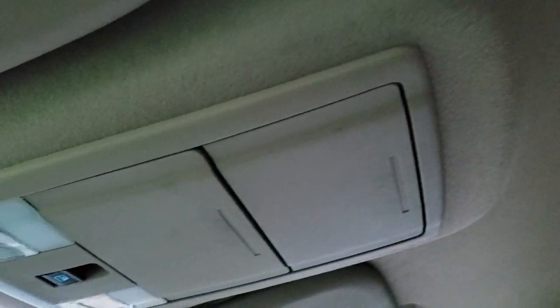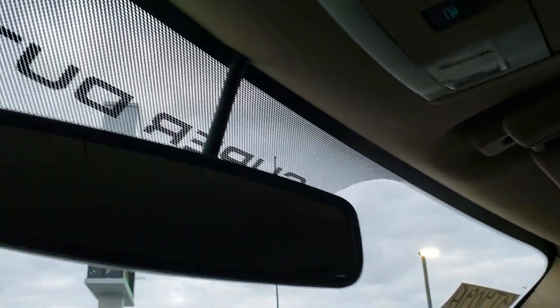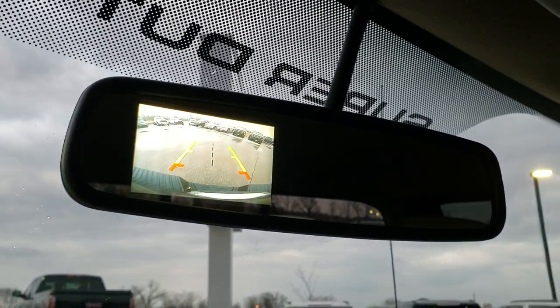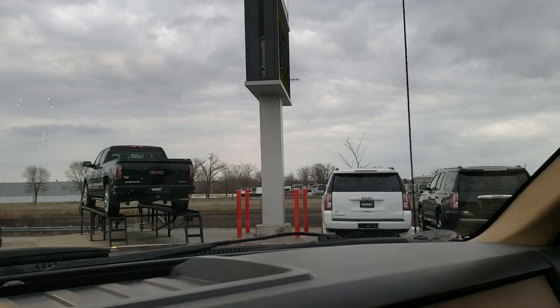The passenger side has that all-weather floor mat as well. No rips or tears on the passenger side seat. The headliner is in really nice shape on this truck as well. You get your power sliding rear window and your map lights right there. And this one does have the backup camera that shows up in the rear view mirror — that's a nice option right there.